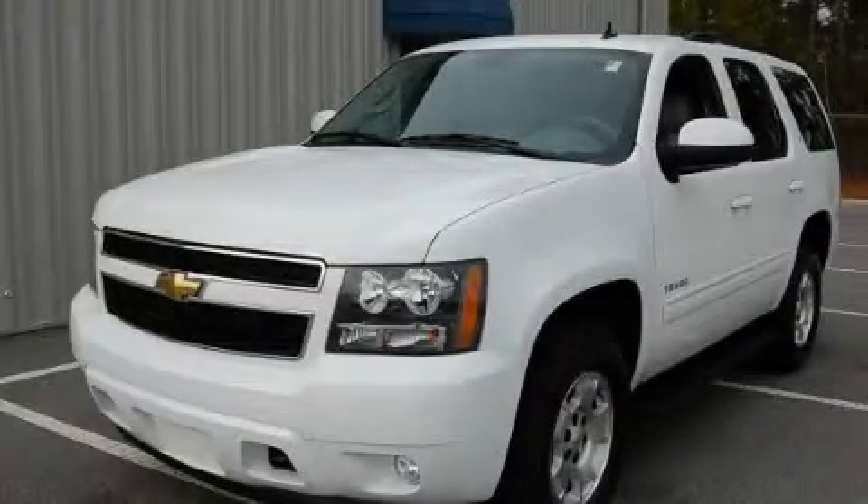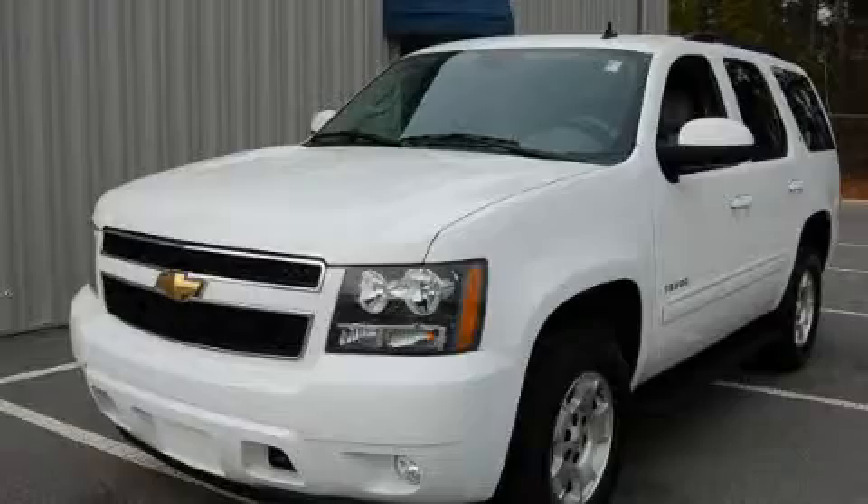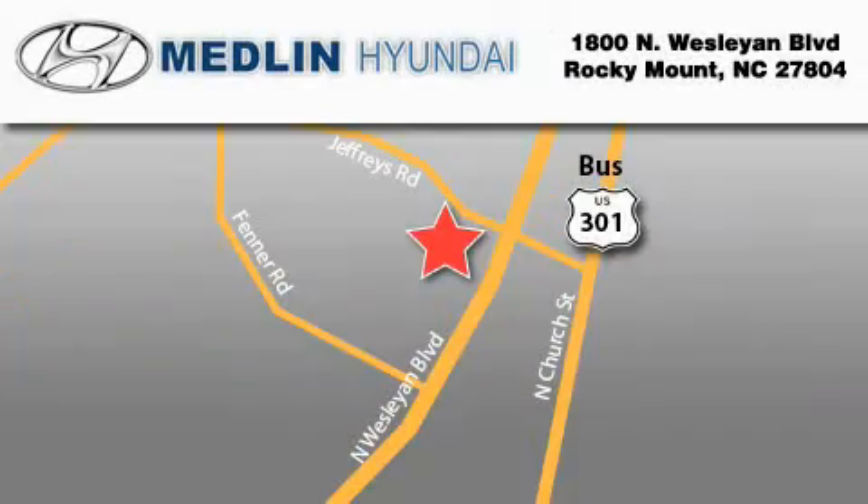Contact us today to arrange your test drive. Medlin Hyundai is located at 1800 North Wesleyan Boulevard in Rocky Mount. Our goal is to exceed all of your expectations to ensure that you'll return for future visits. At Medlin Hyundai, we got it.